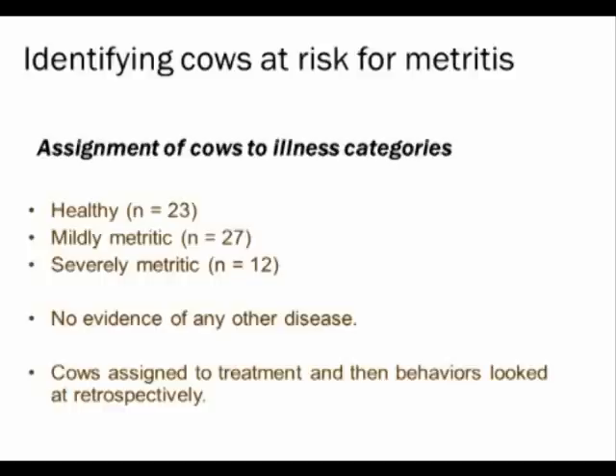In Julie's experiment, only 23 of 101 cows were classified as healthy. People are shocked by this, but these cows were vet-checked every three days and scored for metritis from the day they calved. Our rolling herd average is 11,500 kilos — we have a highly productive herd. All cows identified as sick were treated, so the 23 healthy cows are truly, absolutely healthy. We had 27 cows in the mildly metritic category and 12 cows with the horrible vaginal discharge score of 4 — severely metritic. Any cow with more than one ailment was excluded from the dataset.